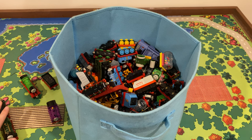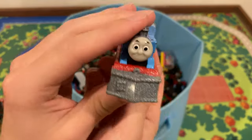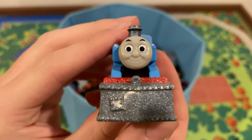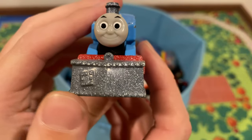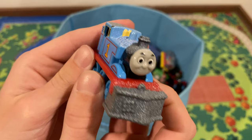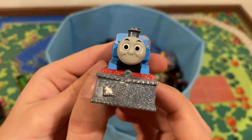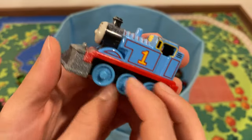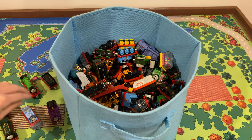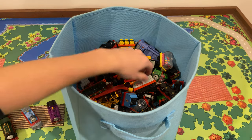We got a snowplow Thomas here — a bit of an interesting face, he's just grinning. I love this snowplow though — it's so cool. I think this came in a three-pack, and I believe this is based off the episode 'It's Only Snow' from season six, which is really cool.